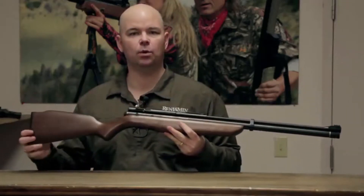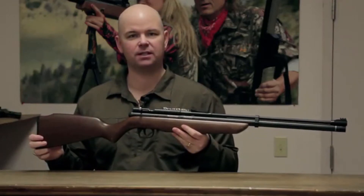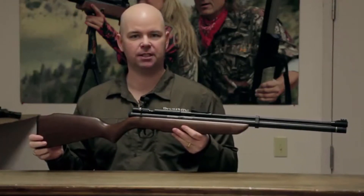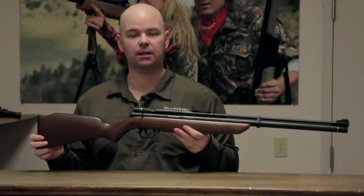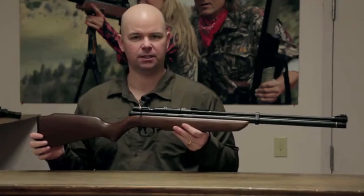The Discovery is available in a .177 caliber that shoots up to 1,000 feet per second while delivering 17.5 foot-pounds of energy, and a .22 caliber that shoots up to 900 feet per second, delivering almost 26 foot-pounds of energy.